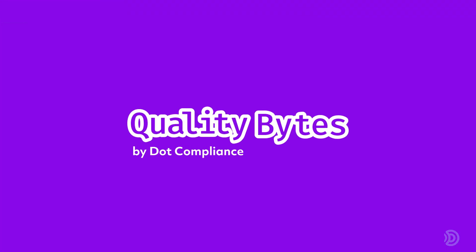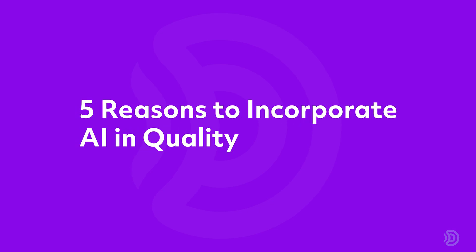Hi, I'm Maddie from Dock Compliance, and I'm here to welcome you to the first episode of our new series, Quality Minds. Today, we're going to go through the five reasons to incorporate AI in quality.